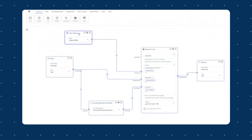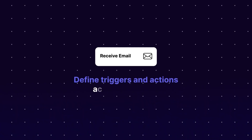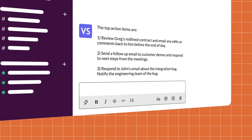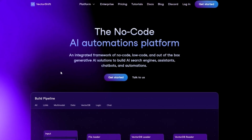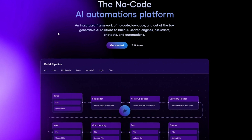Today, we'll introduce VectorShift, a no-code AI platform transforming how we automate workflows. By the end, you'll know how to streamline your operations instantly, saving time and cutting resources. And if you're interested in trying it out yourself, a direct link will be available at the top of the video description. Let's dive in.